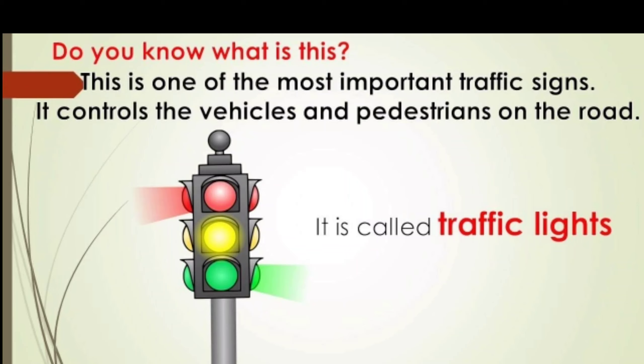Do you know what is this? This is one of the most important traffic signs. It controls the vehicles and pedestrians on the road. It is called traffic lights.